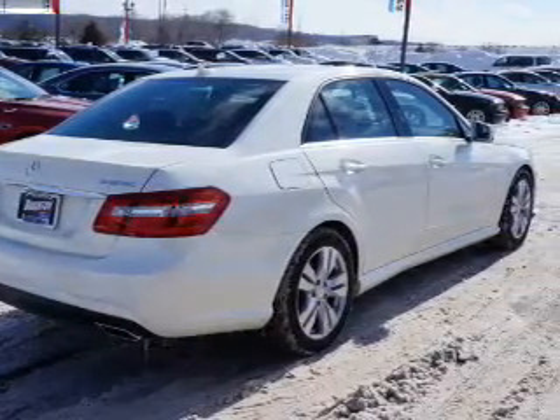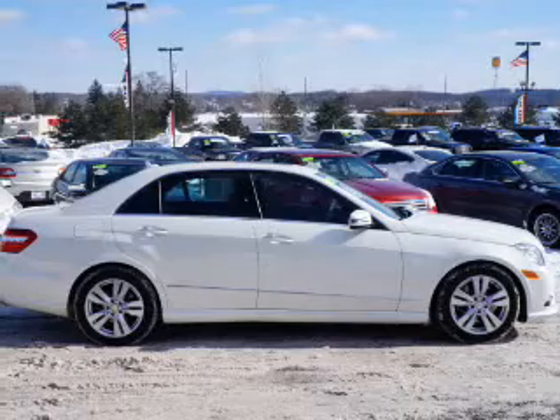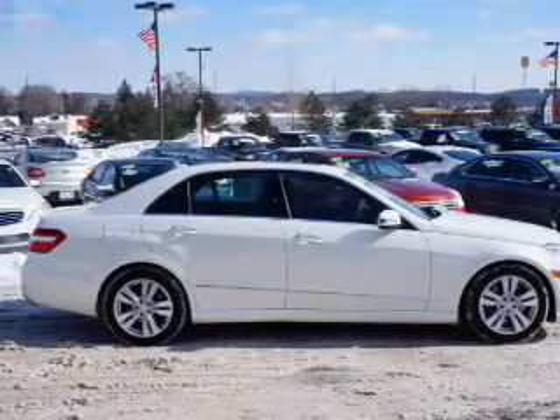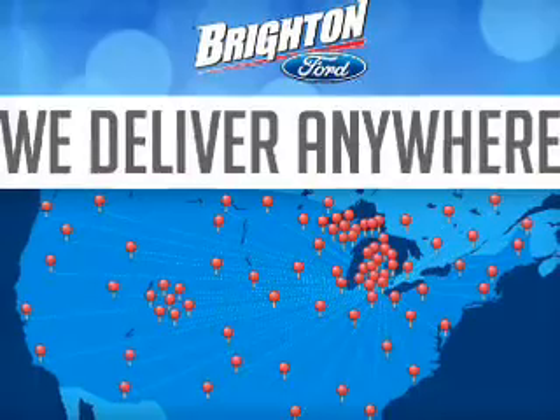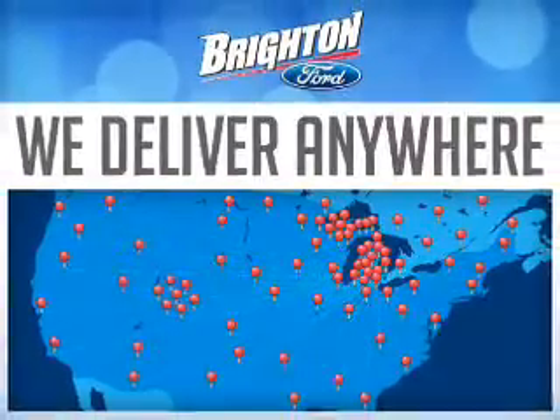Premium wheels give a more luxurious look. Savor your listening experience with the premium sound system. The anti-lock braking system will keep you safe on the road. Heated seats make cold weather driving more endurable.